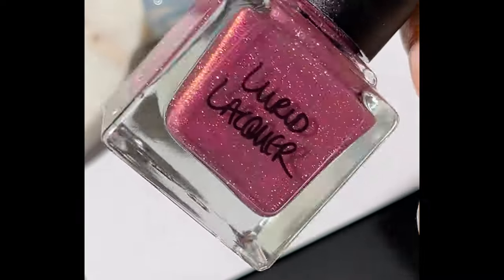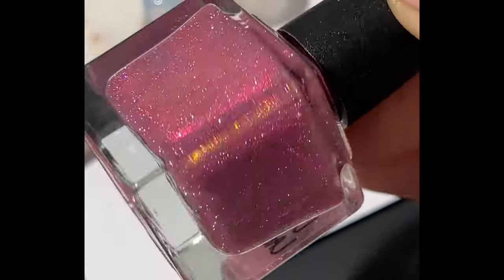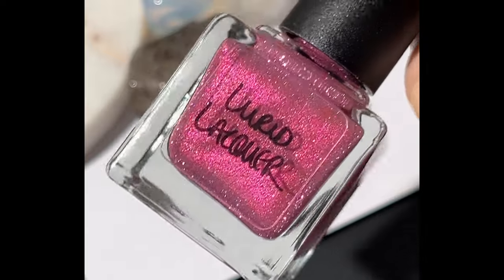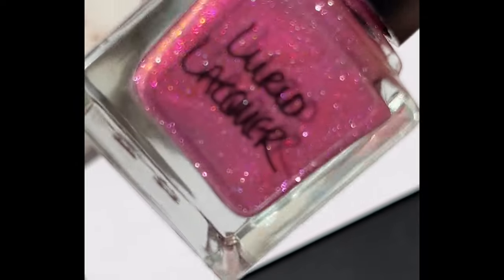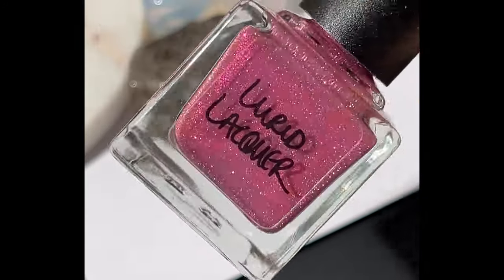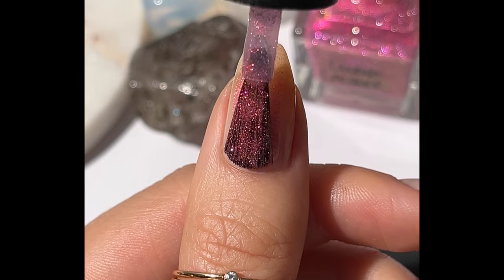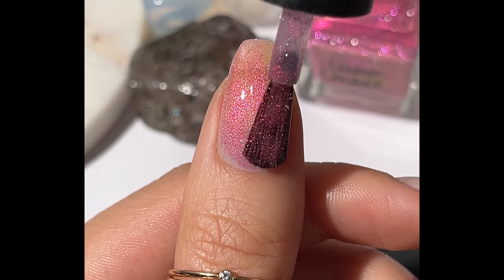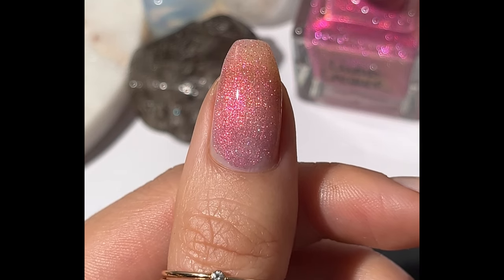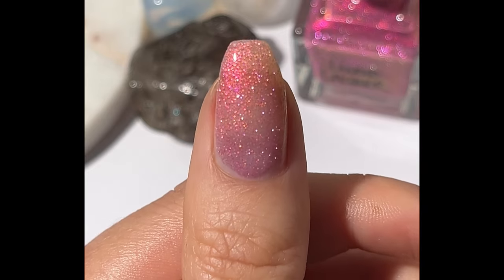Then we have 'Be Brave and Just,' described as a pink jelly base with vibrant pink to orange to gold shimmer and pink reflective glitter. This one's a little thicker on the reflective glitter side, but I love reflective glitter — it's so sparkly and beautiful. I did three coats for this one as well. It's a little bit of a thicker polish with that reflective glitter, but not too thick — it's a really great polish.